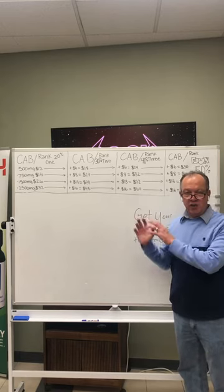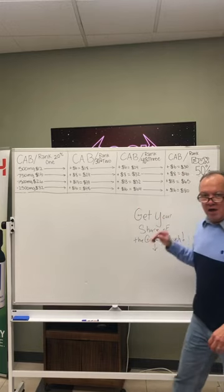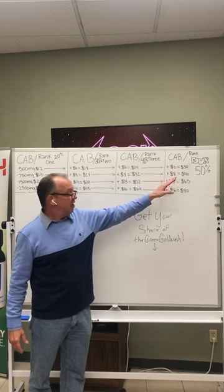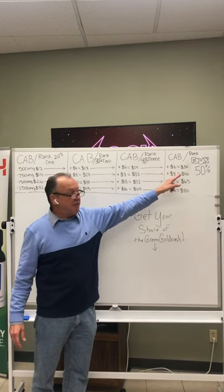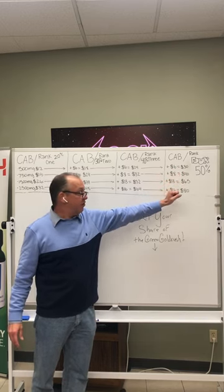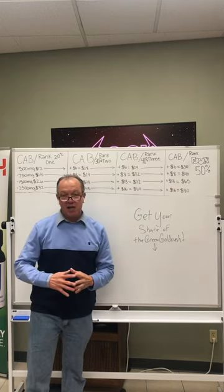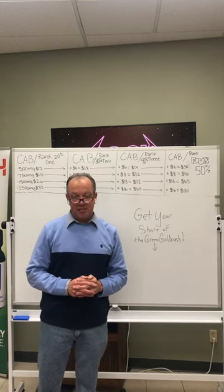So you can see it's very lucrative. And finally, rank four — as you move through the system — you get 50% commissions on all your product sales. So you're going to be making $30 off a 500 milligram, $40 off a 750, $65 off a 1500, and $80 every time you gather a customer off your website.